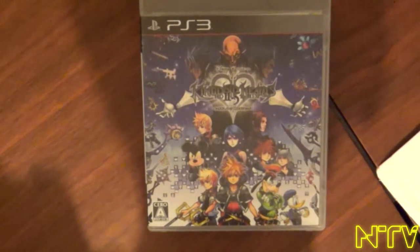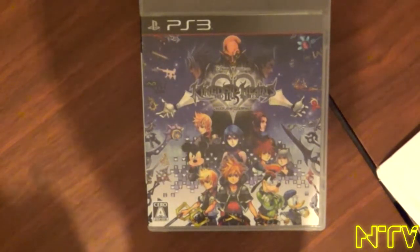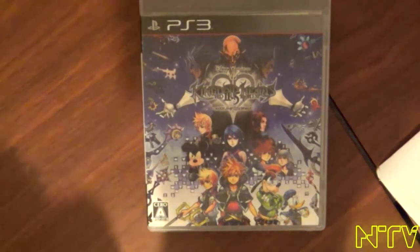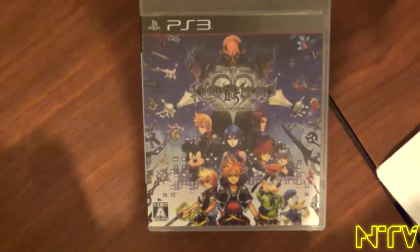I'll probably watch the Re:coded movie. I did that for 358/2 Days on 1.5 and I was cool with it. Anyway, I'm gonna leave it at that — enjoy the gameplay.